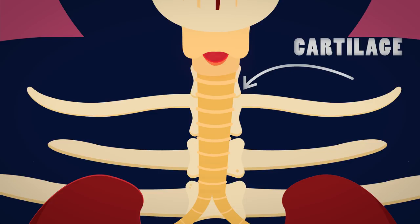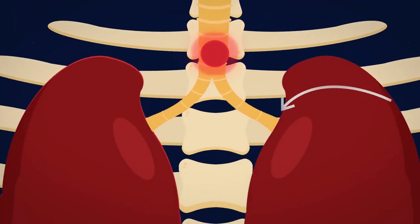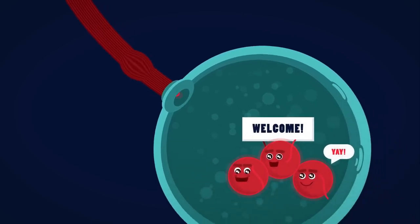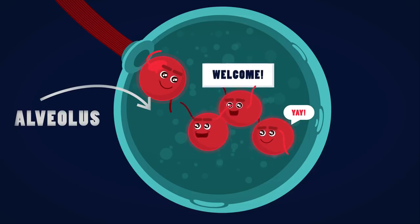The oxygen molecule now travels down the trachea and then will go into either the left or the right lung via a tube called the bronchus. This bronchus then splits into smaller tubes called bronchioles, and finally the oxygen molecule will make its way into a tiny air sac called an alveolus.